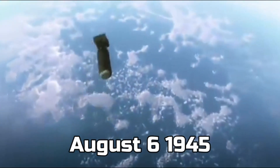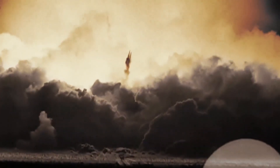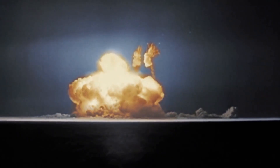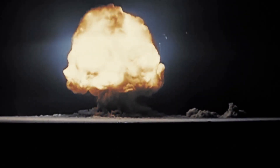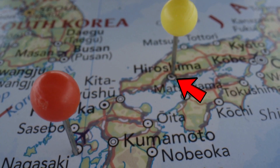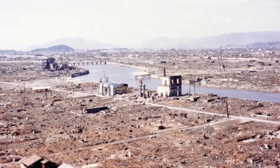On the 6th of August 1945, for the very first time, an atomic bomb was used on civilians. This was the most powerful and deadly weapon that was used against a country. This is the bomb that was dropped on Hiroshima in World War II. This bomb had a blast radius of about one and a half kilometers, and it basically turned everything to dust.